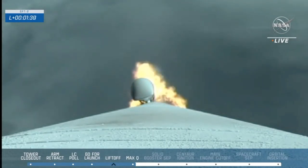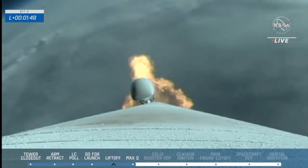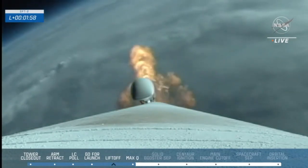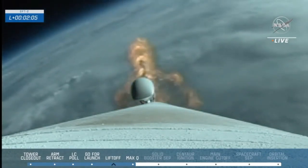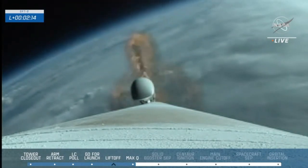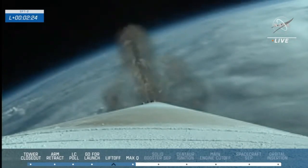We have burnout on both SRBs. Good crew module forward link connection. Atlas is throttling back up to full thrust now that we've passed solid rocket booster burnout. You'll soon see those two solid rocket boosters separate from the vehicle. Atlas 5 now weighs just one half of what it did at launch, burning propellant at a rate of 2,800 pounds per second. We have indication of SRB jettison.